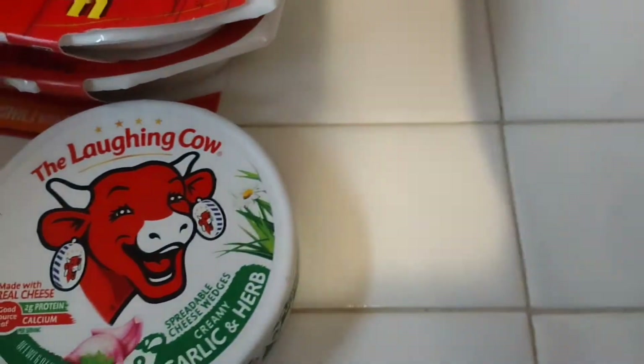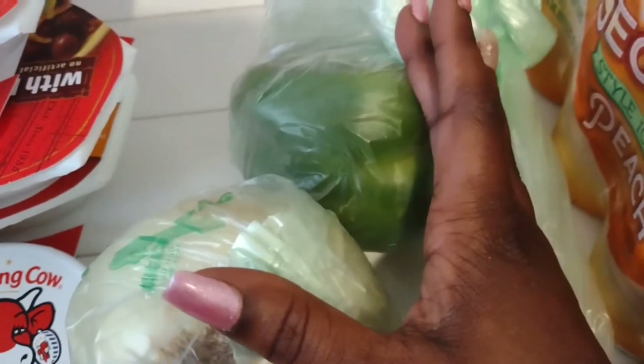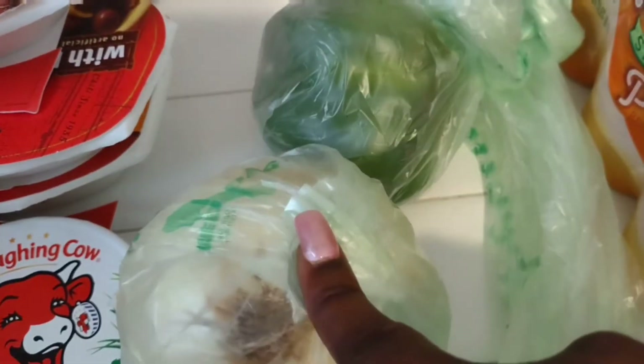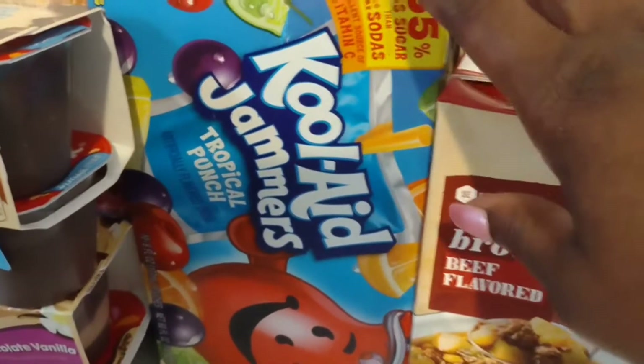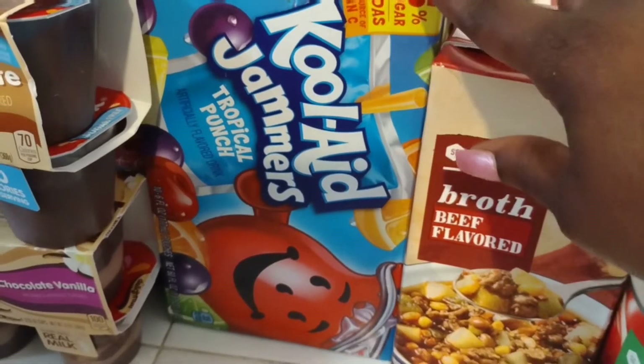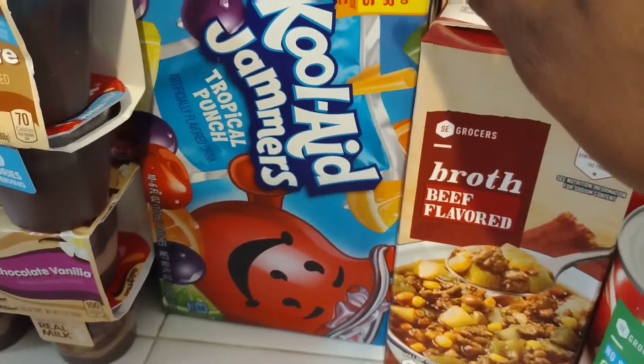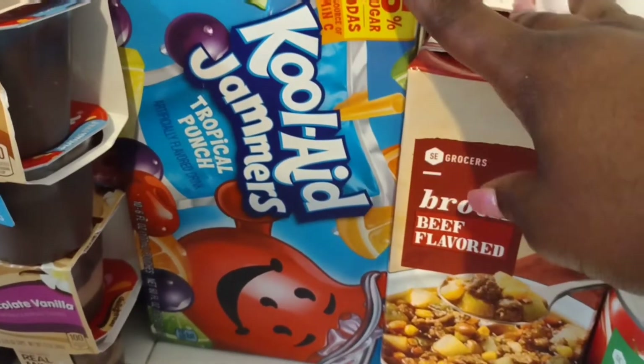I needed an onion and a bell pepper — tonight I'm going to be making jerk chicken egg rolls and I needed bell pepper and onion to sauté to put in with it. I also grabbed the little kids a pack of Kool-Aid Jammers. These were $2.75 at Winn-Dixie, which is a local grocery store in my area. I know they have it all over Florida; I'm not sure if they have it out of state.